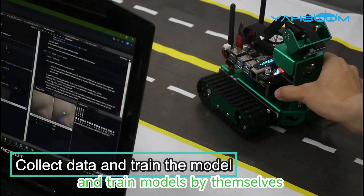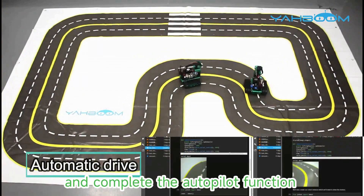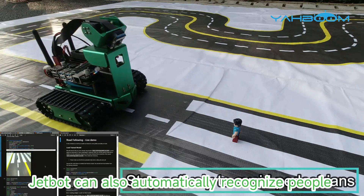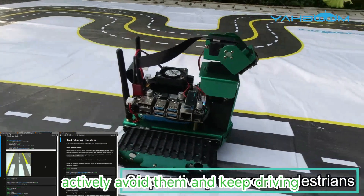Users can collect data and train models by themselves to complete the autopilot function. JetBot can also automatically recognize people, actively avoid them, and keep driving.